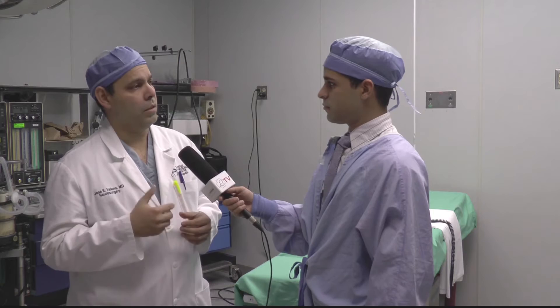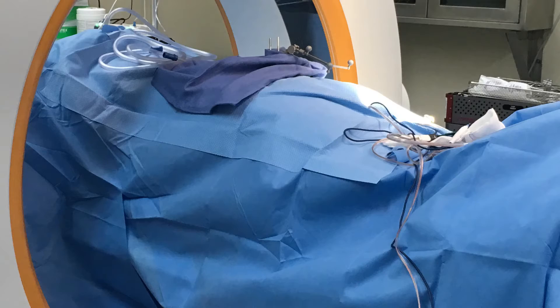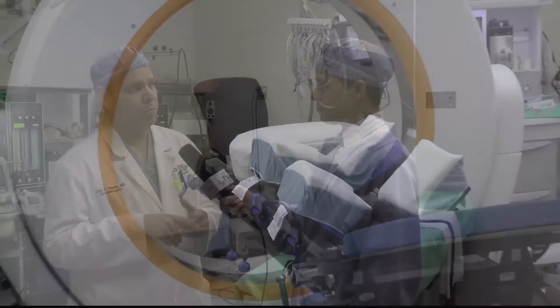This is an intraoperative CT, so that means other specialties like cardiovascular, general surgery, and orthopedics can use it in real time.